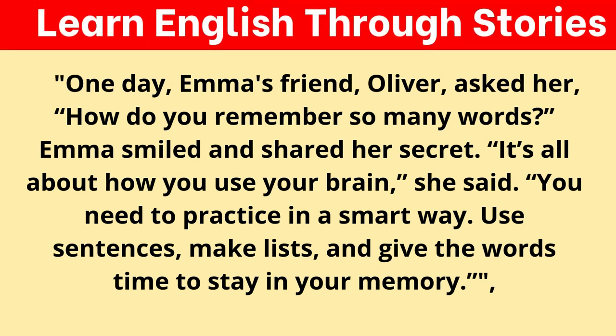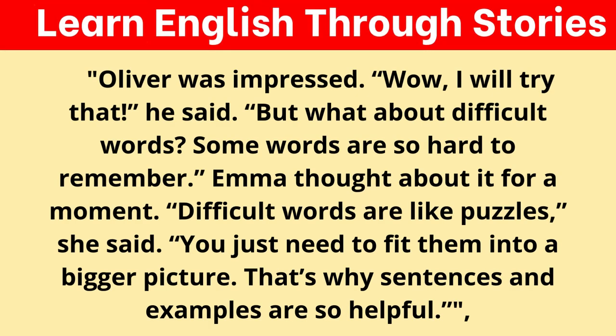One day, Emma's friend Oliver asked her, "How do you remember so many words?" Emma smiled and shared her secret. "It's all about how you use your brain," she said. "You need to practice in a smart way. Use sentences, make lists, and give the words time to stay in your memory." Oliver was impressed. "Wow, I will try that," he said. "But what about difficult words? Some words are so hard to remember." Emma thought for a moment. "Difficult words are like puzzles," she said. "You just need to fit them into a bigger picture. That's why sentences and examples are so helpful."